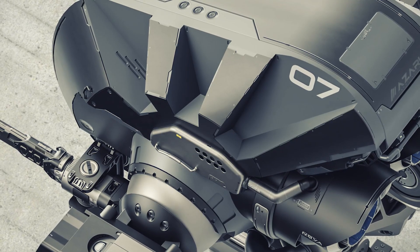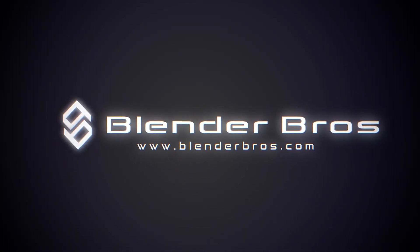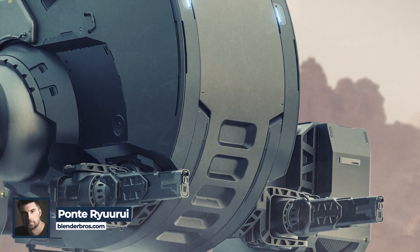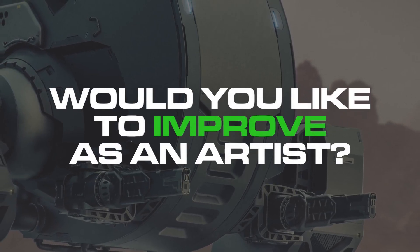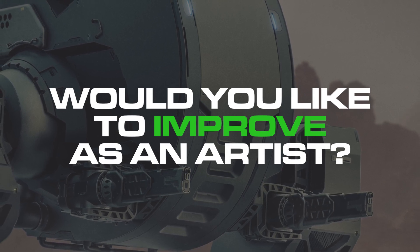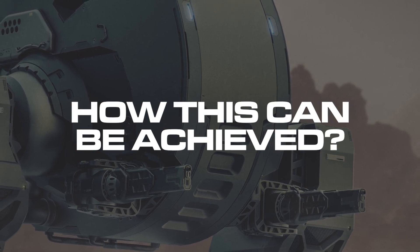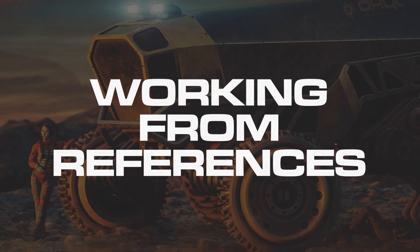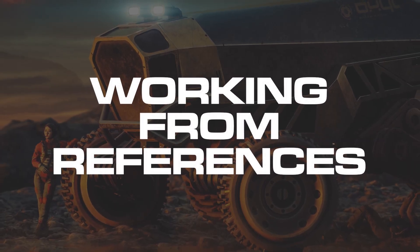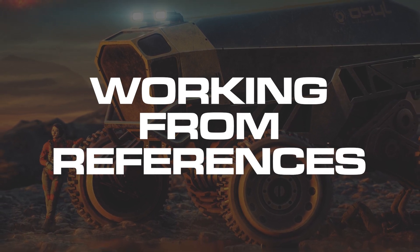In this video we will talk about how you can become a better artist with a simple trick. Hi guys, Hugh here from Blender Bros and I have a question for you. Would you like to improve as an artist? Become more skilled, more efficient and more confident? So let's talk about how this can be achieved. The simple trick I'm referring to here is working from references. We will talk about what it is, why it is so important and how to do it correctly.